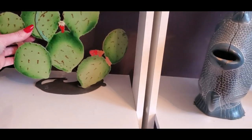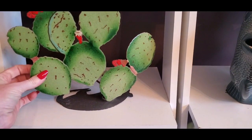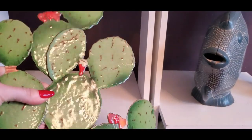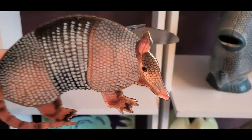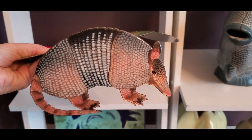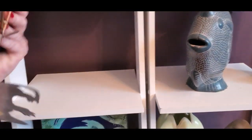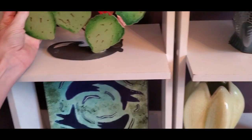Down here we have this cool thing — look, it's made out of metal. I found this at Goodwill. It's like a cactus or prickly something or other, and on the bottom it's an armadillo — you can see it if you pick it up and turn it over. It's a little metal armadillo. This was made by Bovano — handcrafted by Bovano of Cheshire, USA. I don't know who that is, but I found it at Goodwill and thought it was pretty.